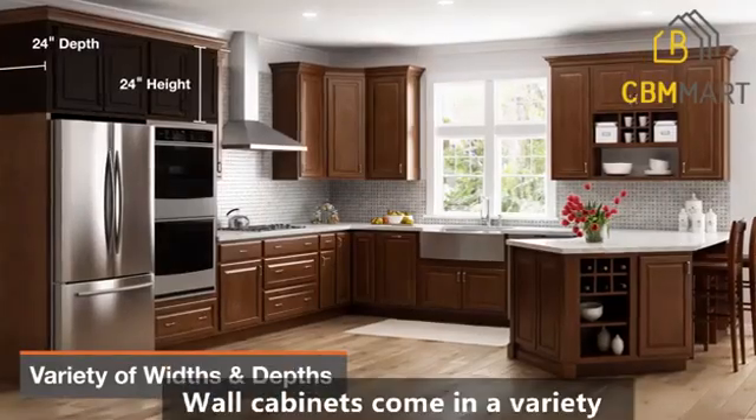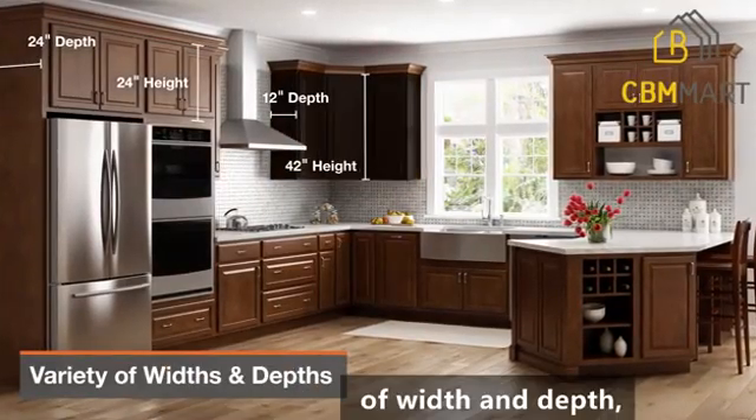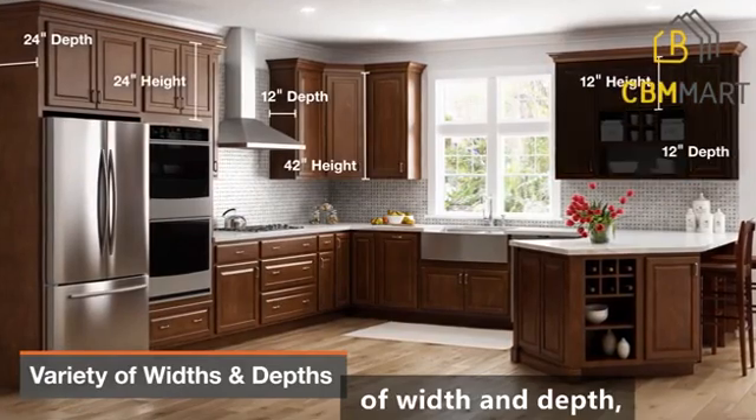We are going to share creative ideas for wall cabinets. Wall cabinets come in a variety of widths and depths, allowing for design flexibility.